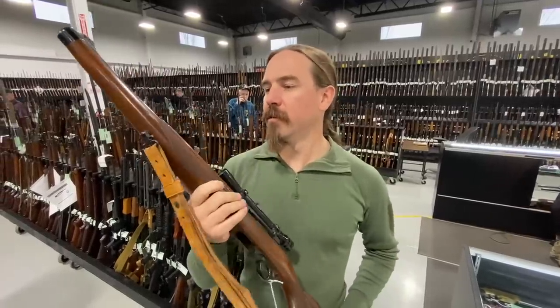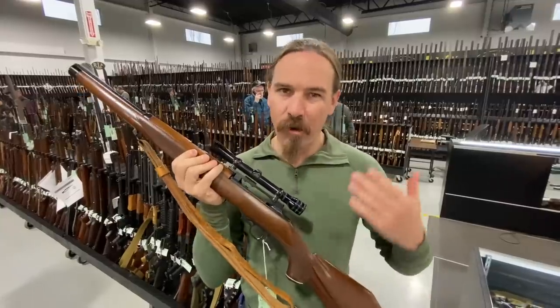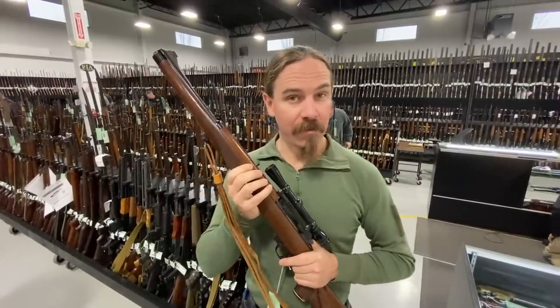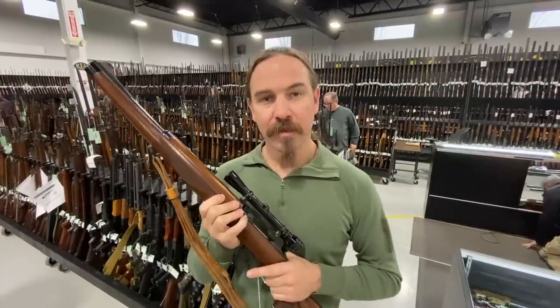I just figured I'd show this to you guys as an example of the fact that not all sporterisation is always horribly unfortunate. Anyway, that's all I got today. Check out Rock Island's catalogue if there's anything left in the auction that you're interested in, or of course one of their upcoming auctions. Thanks for watching.